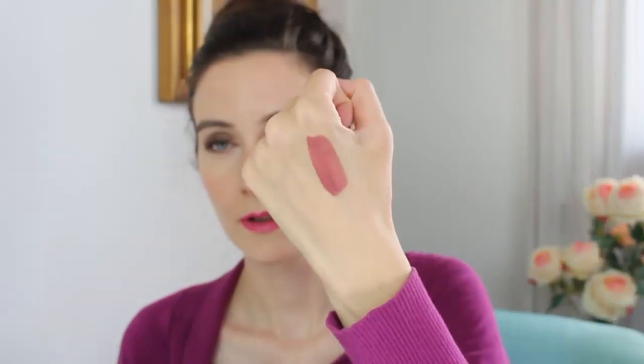Moving on to two lipsticks that I've been loving. These are both Chanel lipsticks. One is Rouge Allure Ink Fusion — this is from the new lipstick line from Chanel, and this is 804 Mauvy Nude. I have a full review, so I'll have a link in the description box. This is a very beautiful color that goes perfectly with the nail polish Tenderly and is very suitable for the fall season. The other one is the lipstick I'm wearing today: Rouge Noir Velvet in number 50, La Romanesque.